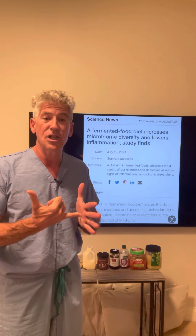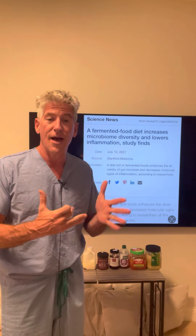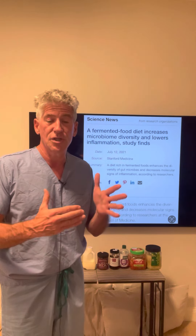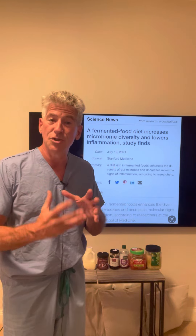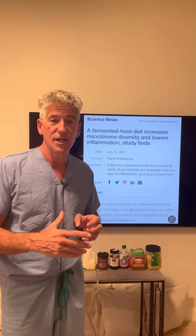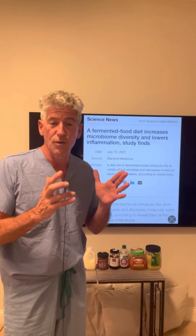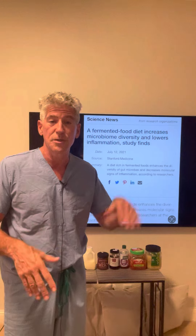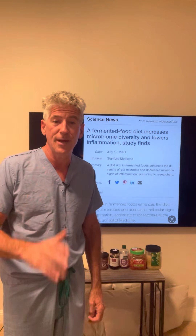The fermented foods group got things like fermented sauerkraut, kimchi, fermented vegetables, fermented vegetable juice called brine, kefir, fermented milk, yogurt, and cheese — fermented foods. So two groups: one fiber-rich, the other one fermented.